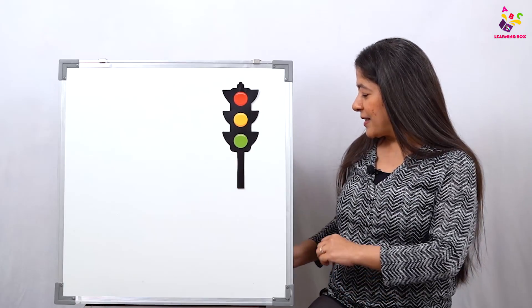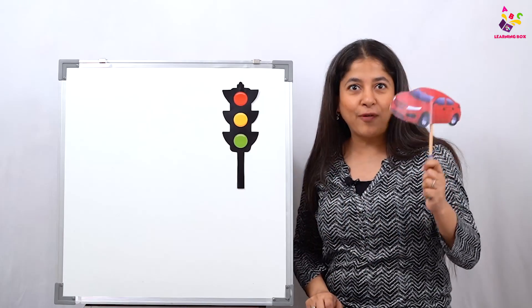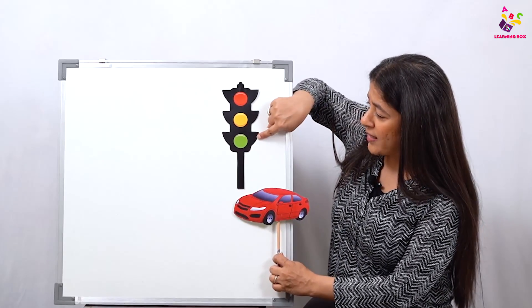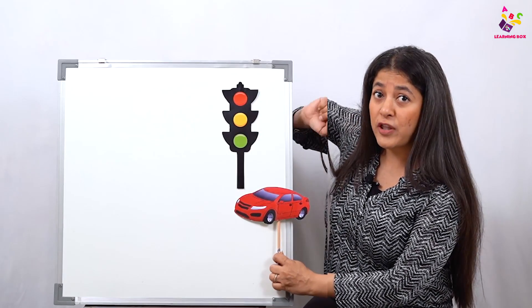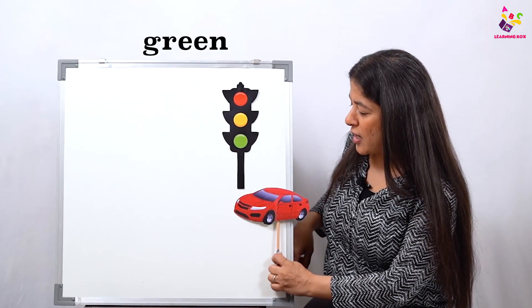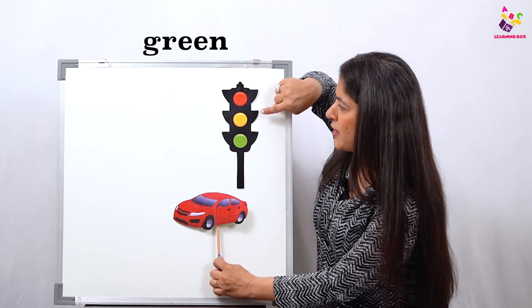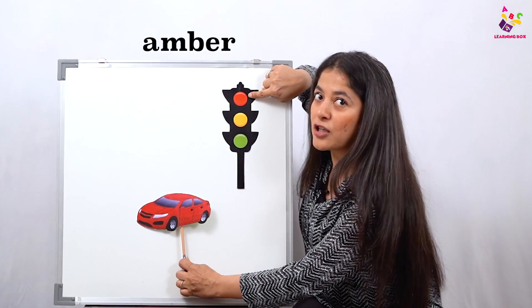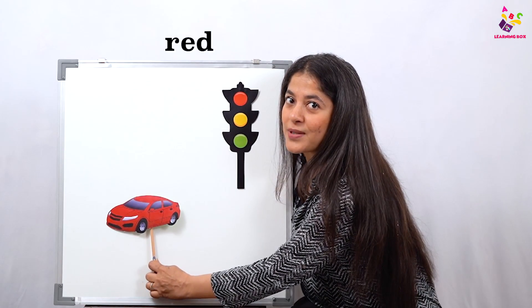So I'm going to show you how they do that. Look what's coming — we have a red car, and the red car is moving because the signal is on green, the traffic light is showing green. So the car is moving fast, fast, fast, and now it turns to amber so it slows down, and then it turns to red so it stops.